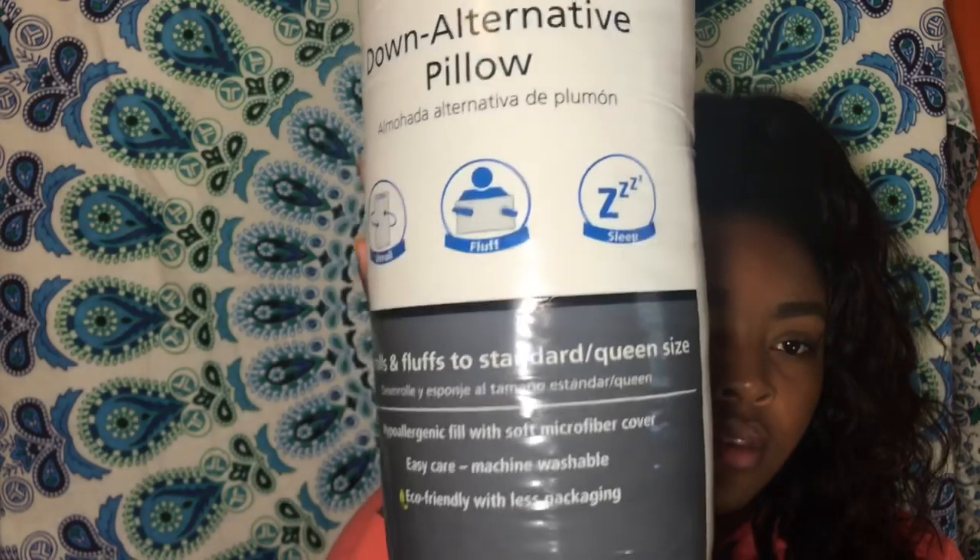I also got two standard pillows — one with a standard pillowcase for $2.97 at Walmart, and the other for about four dollars. The second one is really fluffy — they had it on display in the store and it was so nice. I want to be comfortable at college and feel like I'm at home, so I picked up a quality but cheap pillow.